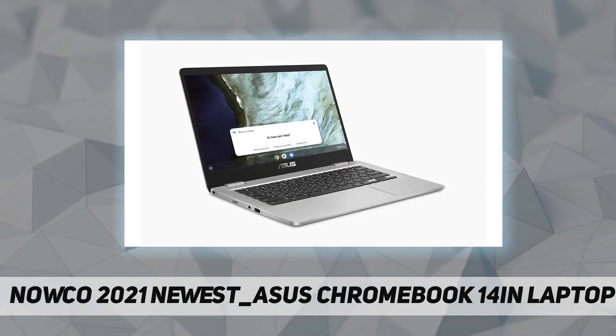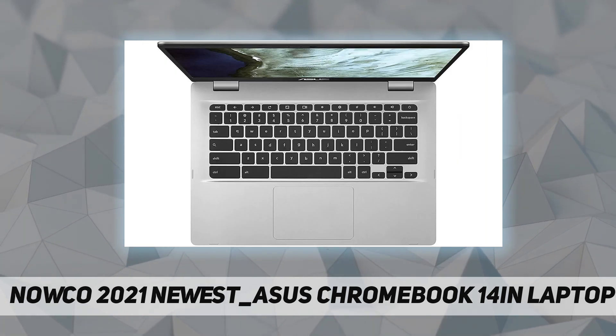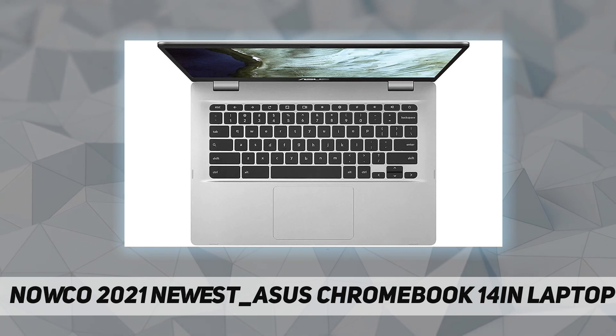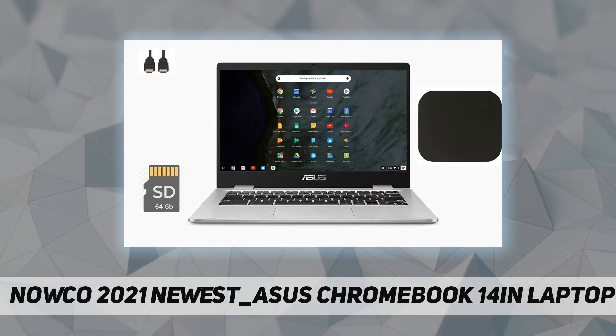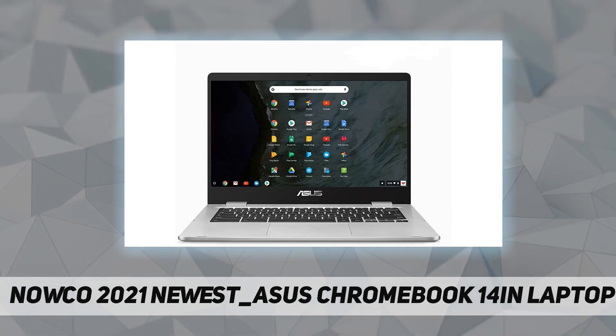With its speedy performance and convenient features, it is not only perfect for students — it is ideal for anyone who is always on the go. The 14-inch HD 1366x768 anti-glare nano-edge display features an ultra-narrow bezel with anti-glare coating to reduce reflections.